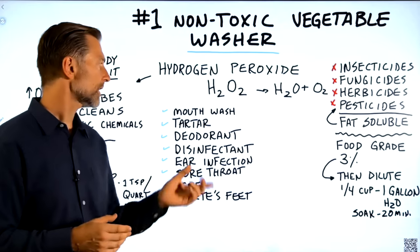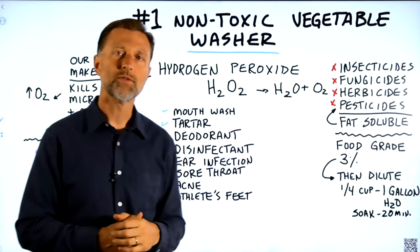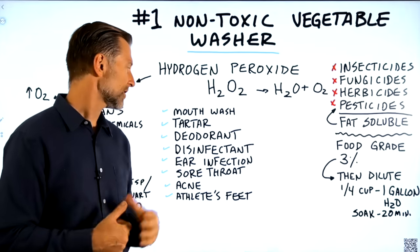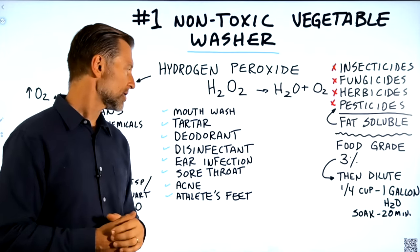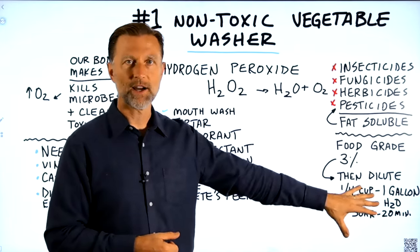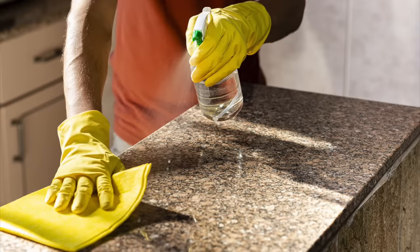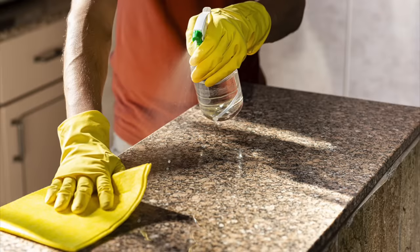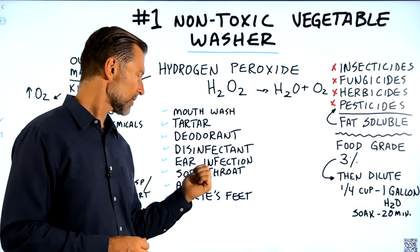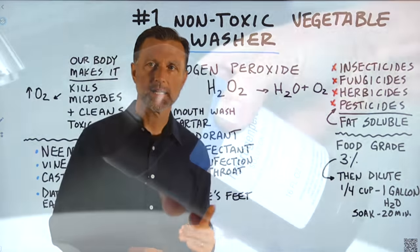Hydrogen peroxide can be used for a lot of different things. As a mouthwash, it can help remove tartar because it kills biofilms — that's plaque on your teeth. Some people use it as a deodorant. Of course, I'm talking about diluting it first — not a higher concentration, or you're going to burn your skin. You can use it as a disinfectant to clean counters or cooking surfaces. It's good for ear infections, sore throats — you can gargle with it — acne, athlete's foot, and the list goes on and on.